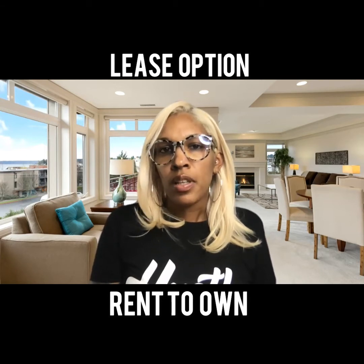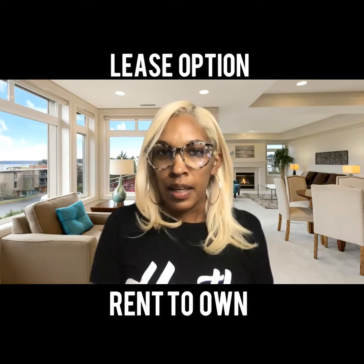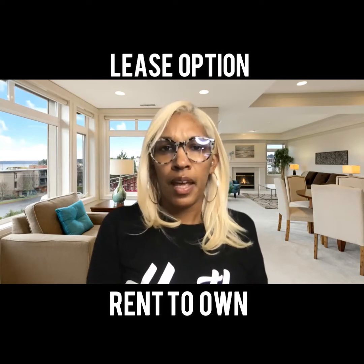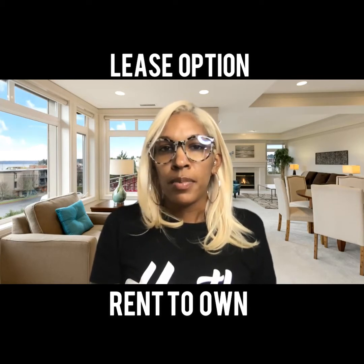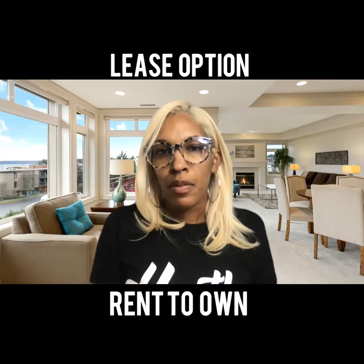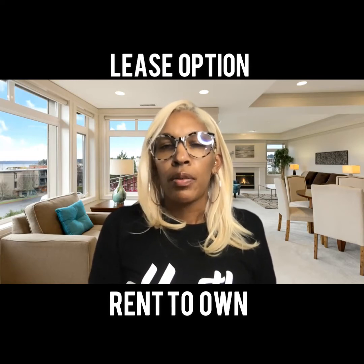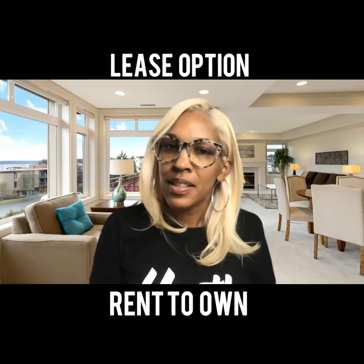Usually when someone's looking for a rent-to-own or a lease option, there's either an income situation where maybe they get paid under the table, so they need some time to clear up some things with that, or there's a credit issue and they need some time to repair their credit. Maybe they just went through a bankruptcy and they're waiting out that bankruptcy period. Anytime someone reaches out to me for one of these options, you're going to hear kind of like a counseling session from me.